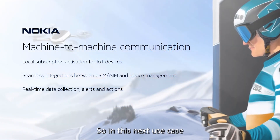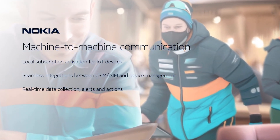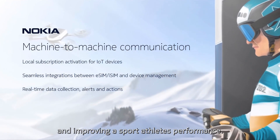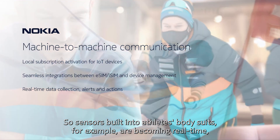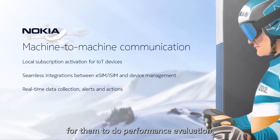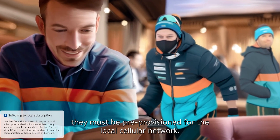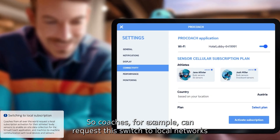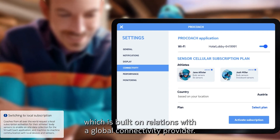In this next use case, the focus is on how eSIM and iSIM can enable secure machine-to-machine communication between devices. There are real-life examples of how IoT and 5G with eSIM technology can help review and improve a sport athlete's performance. Sensors built into athletes' body suits are becoming real-time virtual ski coaches, giving accurate and reliable info for performance evaluation. In order for such wearables to function correctly, they must be pre-provisioned for the local cellular network. Coaches can request a switch to local networks via their virtual coach application, which is built on relations with a global connectivity provider.